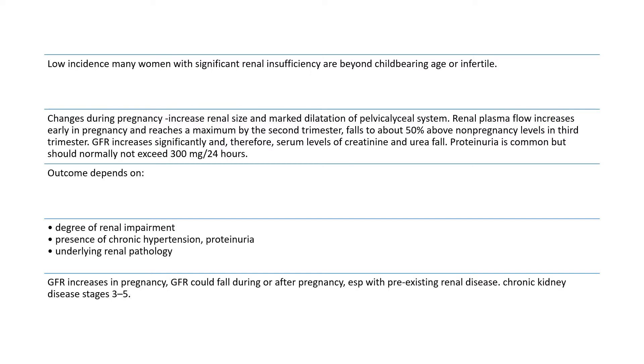Proteinuria is common but should normally not exceed 300 mg in 24 hours. The outcome of pregnancy depends on the degree of renal impairment, the presence of chronic hypertension, proteinuria, and underlying renal pathology. GFR increases in pregnancy but could fall during or after pregnancy, especially with pre-existing renal disease at chronic kidney disease stage 3 to 5.